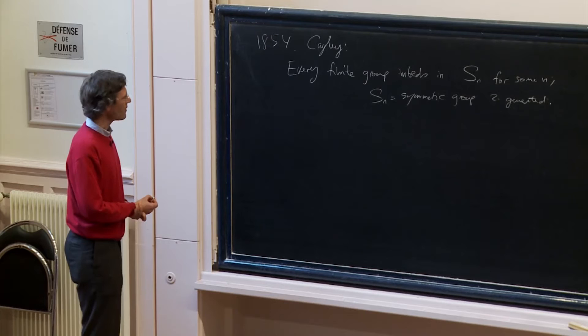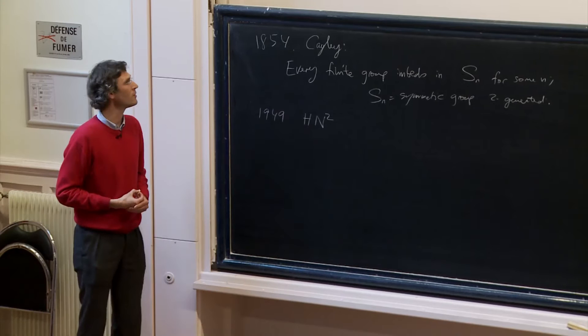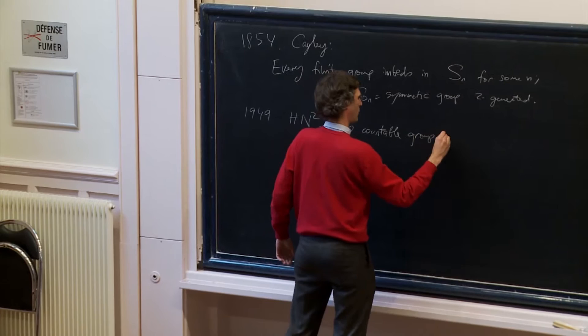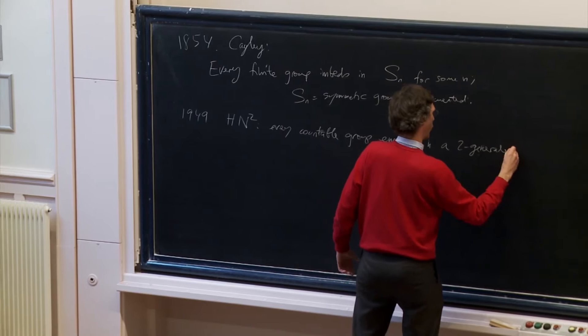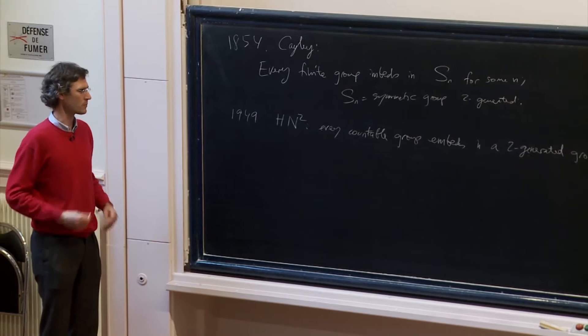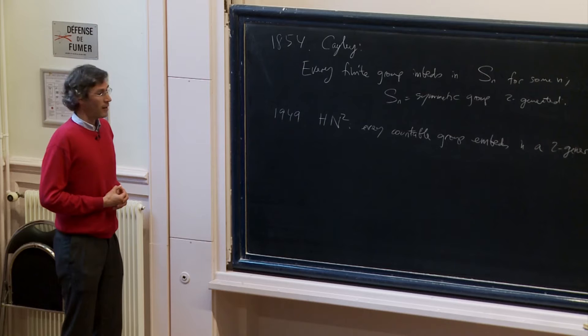Then if you go a little bit further in time, that's 1949, there's a result by Higman and two Neumanns which says now that every countable group embeds in a two-generated group. You can't really put your finger on a nice family such as the symmetric groups, but at least you can do it that way. The proof proceeds by doing some HNN extensions — this is exactly why they introduced them, at least one reason for introducing them.